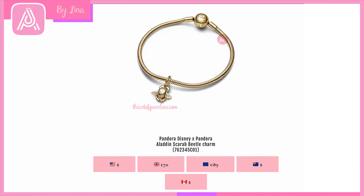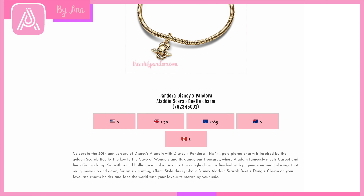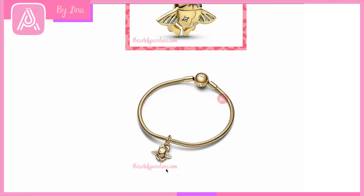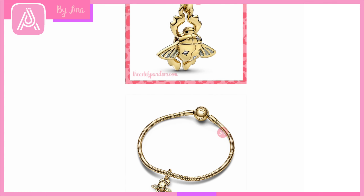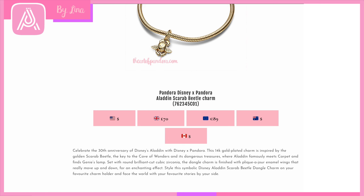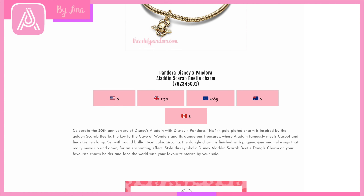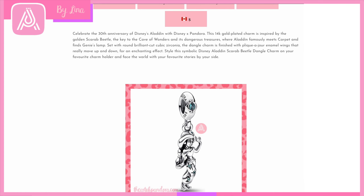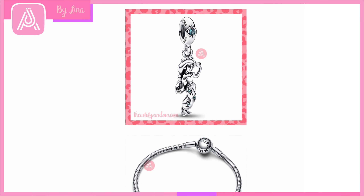To match with the Agrabah Palace and Genie Lamp, we have the Pandora Disney Aladdin Scarab Beetle Charm — really detailed with a beautiful wing design similar to the Harry Potter keys, and cubic zirconia on its shell. It looks exactly like a scarab beetle. It is the key to the Cave of Wonders, where Aladdin meets Carpet and Genie's Lamp — the beginning of the exciting journey. I love how they celebrate the 30th anniversary of Aladdin with a Princess Jasmine-themed collection.